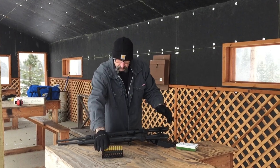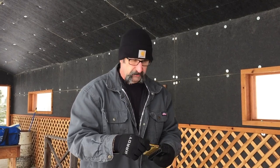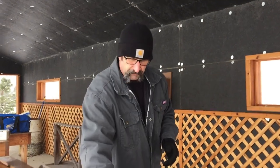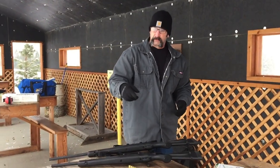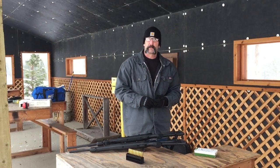We're going to be shooting some 150 grain Sierra Game Kings. These are my hand loads and they're running out of my other 20 inch gun at about 2850 feet per second, which is probably pretty close to a factory load. We're going to run these over the two guns over the chronograph and see what kind of velocity differences we have here.